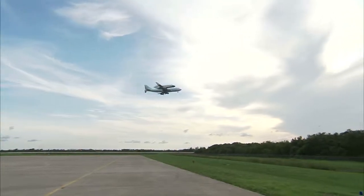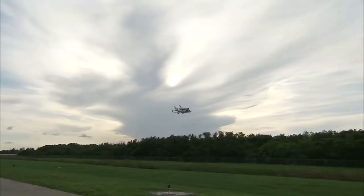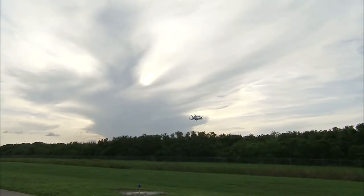That's a great thing to be able to do, and if there are any stops along the way, it's a chance to share the orbiter with the public in areas that most likely have never even seen a space shuttle that close.